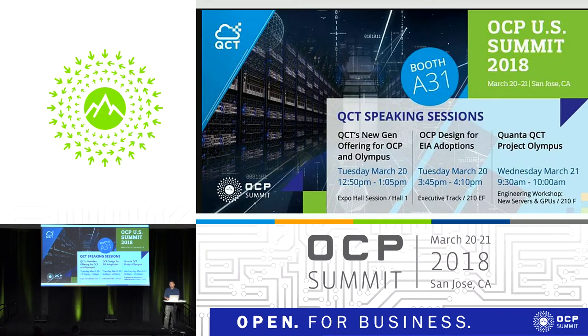The second session — I feel like it's a little bit more interesting — is at 3:45 today. We want to talk about some of the OCP adoption into EIA. Everyone has co-location, so I do believe there's a need for a co-location EIA 19-inch flavor, adapting some of the building blocks that are happening right here. The last one is tomorrow at 9:30, where we'll talk about Quanta and the Project Olympus involvement with a deep dive with Microsoft and Quanta QCT together.